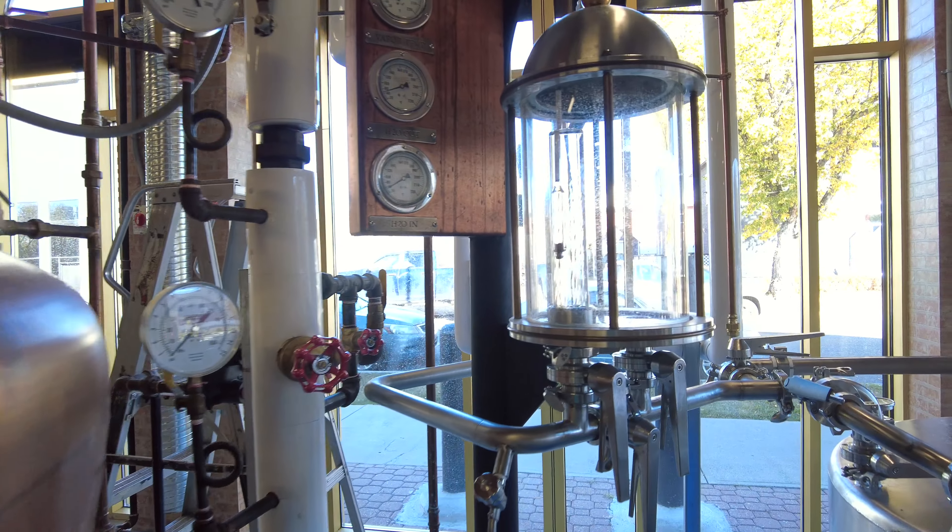Yeah, in this room is where they do all the actual distilling. As you guys can see behind me here, they've got all these different stills. It takes a lot of heat to power, which is super cool — they showed us their boiler room and it's huge and really cool.